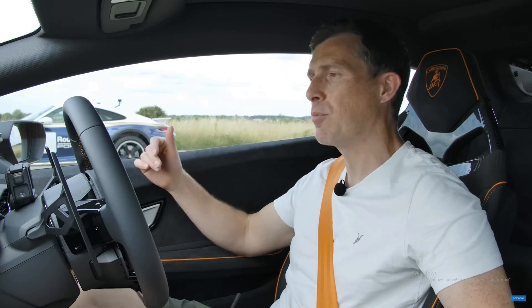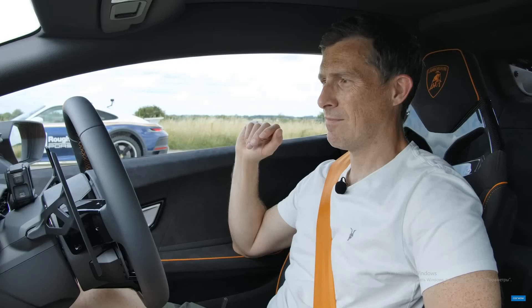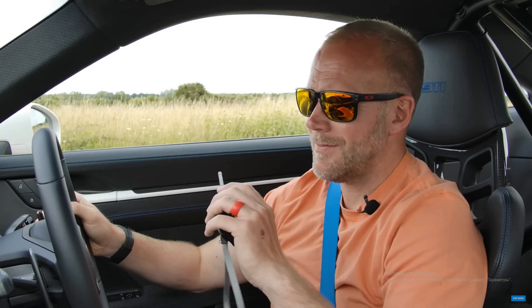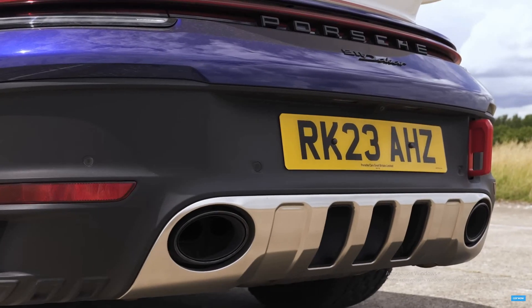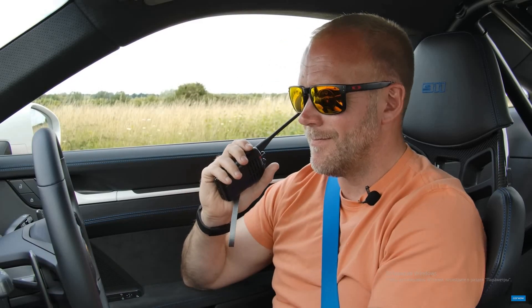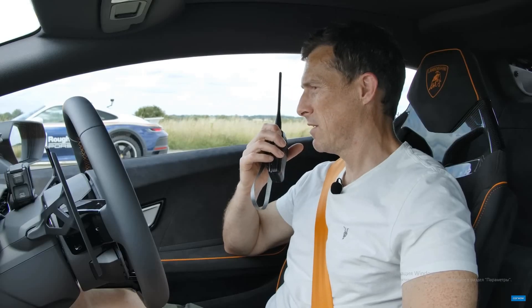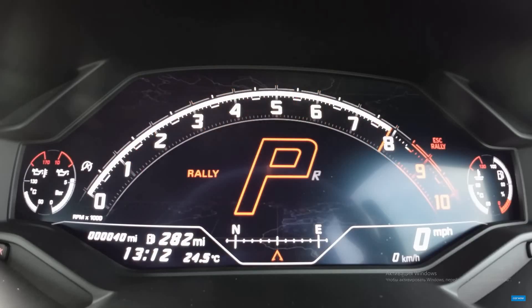Before we race, let's do the customary CarWow sound check. I'm going to rev up this 5.2-litre naturally aspirated V10. Nice. That Porsche will not sound as good — let's hear what you've got, Sam. There's a soft limiter, and that trick with the two paddles isn't working either — that only works on the GT cars. What you can do is put it into launch control mode and rev it in there. It's not really much better, is it? Just to rub it in...